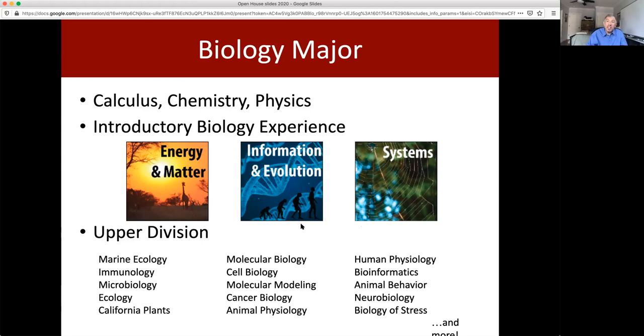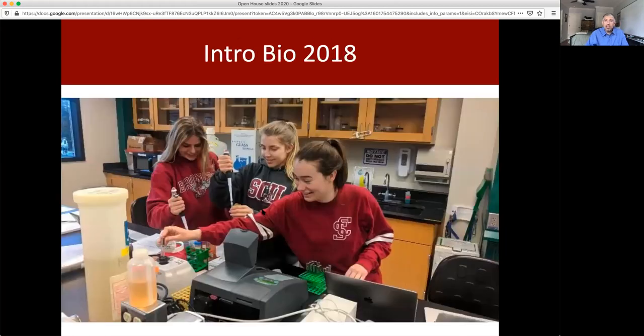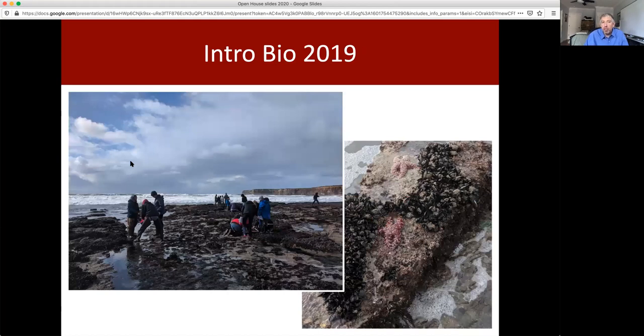Students in the Biology major then take seven upper division courses, five of which have a major laboratory component, covering a variety of topics. So you're able to shape your upper division experience based on your interests. Here's a picture from that new intro series showing students working and getting that bench lab experience, and here's another showing them out in the field at the intertidal zones, making measurements and learning how to do field biology.